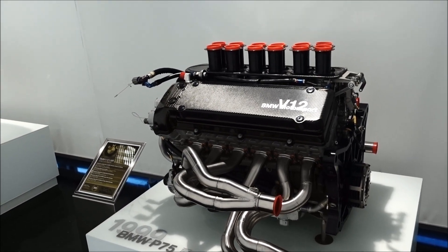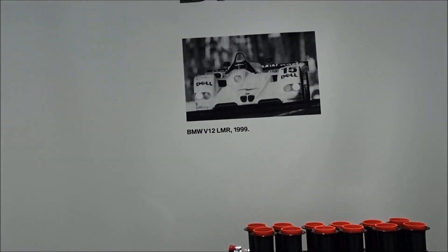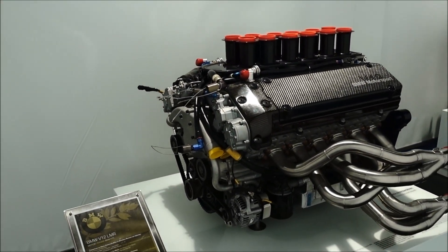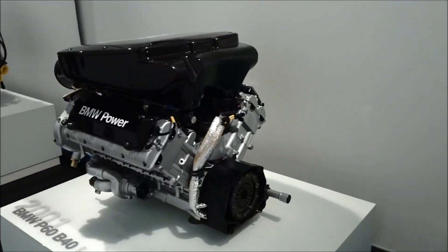Lots and lots of engines. BMW 1999. I don't know if that's a Le Mans car. There's just tons of this sort of thing.